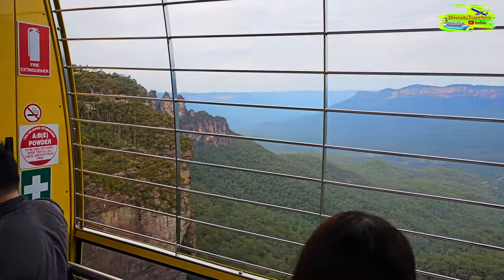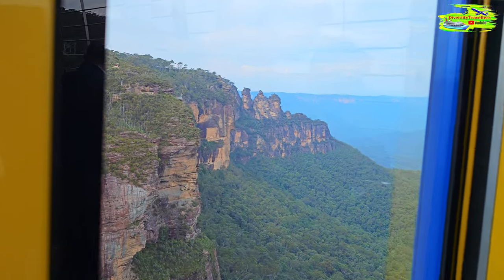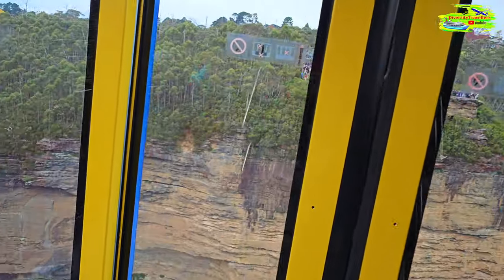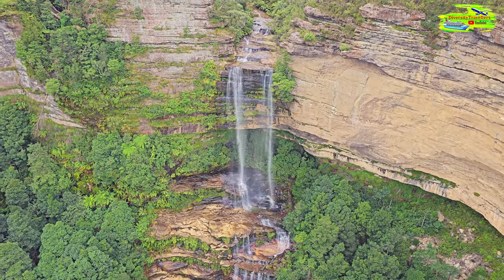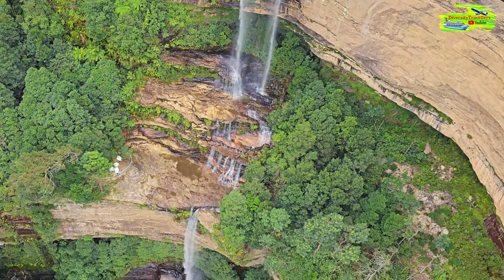We have the view of the Three Sisters as well, very prominent in the distance. That's a large flat-top plateau, and if you look to the right of Mount Solitary you'll see a hill with a rock formation in the middle - that one's called Ruined Castle. What a view - what is spectacular!